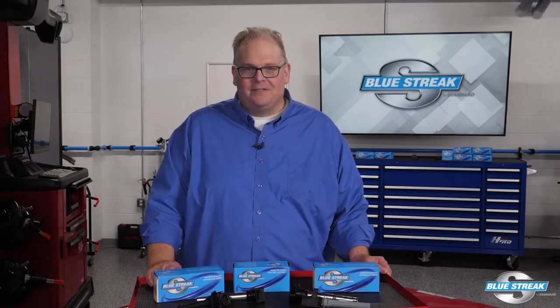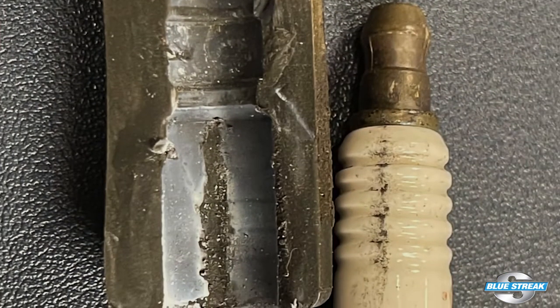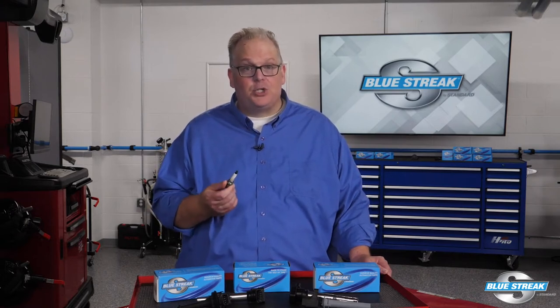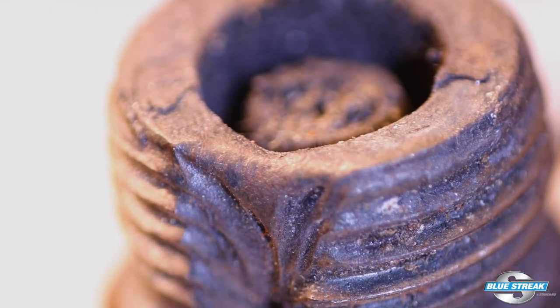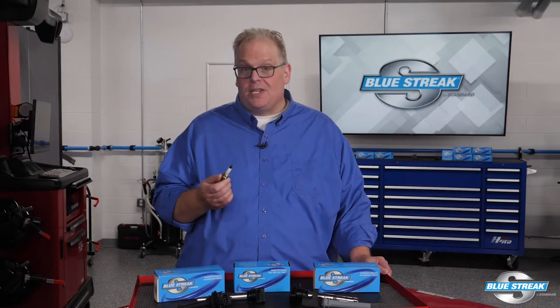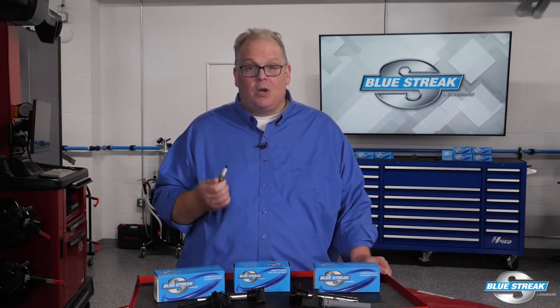The most common sign of an ignition system that's been neglected on a Subaru is carbon tracking or flashover. This occurs on the spark plug insulator or on the tower of the coil. Carbon tracking is usually caused by oil, dirt, or moisture creating a path to ground. Another symptom is a severely eroded spark plug electrode that will increase the firing voltages to the point that the spark will seek the point of least resistance, which is either through the spark plug boot or down the ceramic insulator of the boot on the coil.